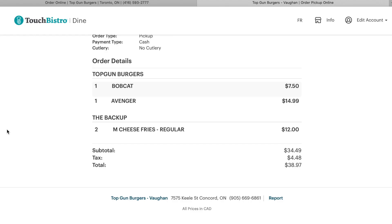The total is $38.97. We've got one Bobcat — that's Amanda's — one Avenger, that's mine, and two medium cheese fries, one for each of us. That's the total. Let's go get some food.